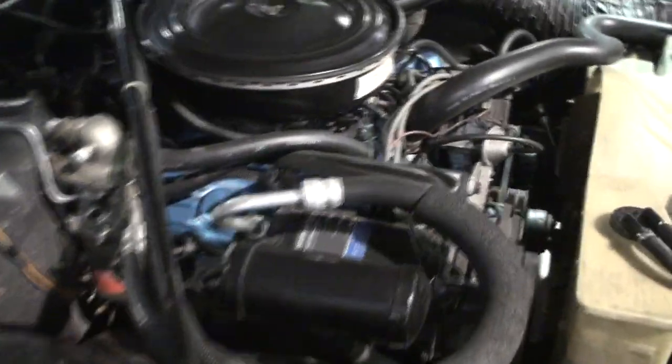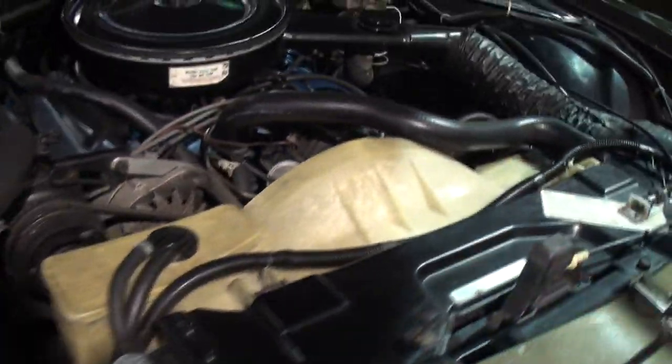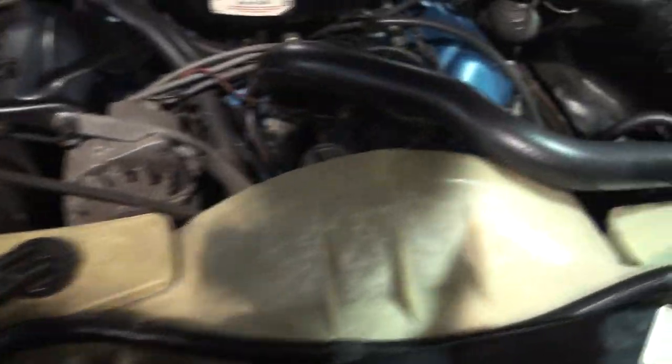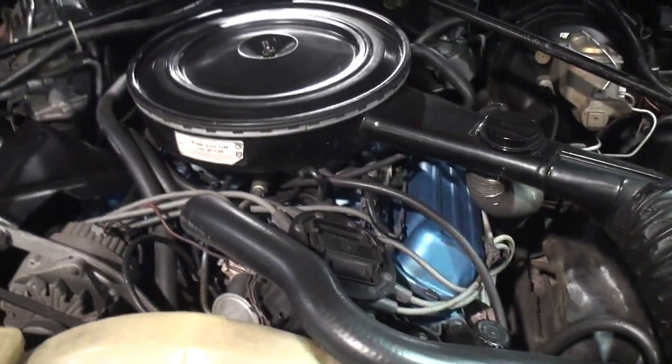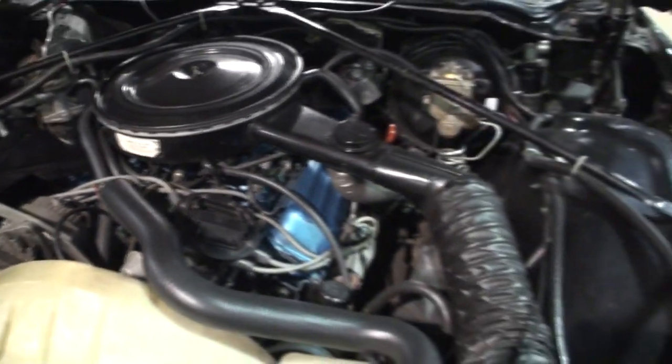Buick had everything — we've got the air conditioning. This is also the first year for the high-energy ignition. The coil's inside the center of the distributor.